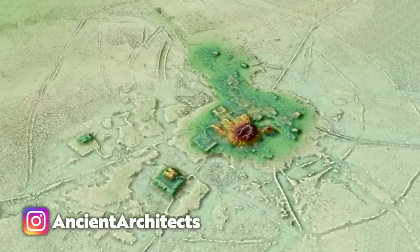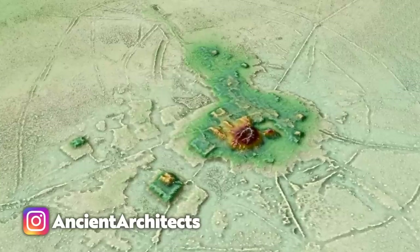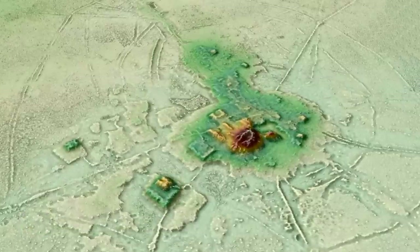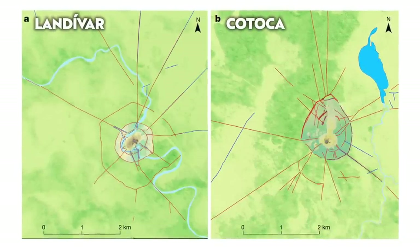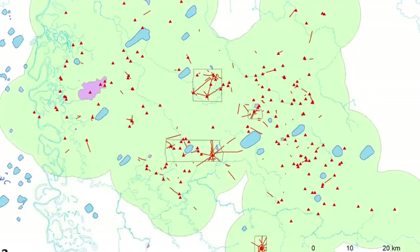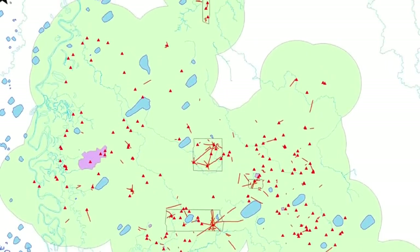Outside of the two main centres, we now know there were 24 smaller Kasarabi settlements, and nine of them were found for the first time in the recent LIDAR survey. They were joined by roads and causeways, and had been built in roughly concentric circles around the main two centres.